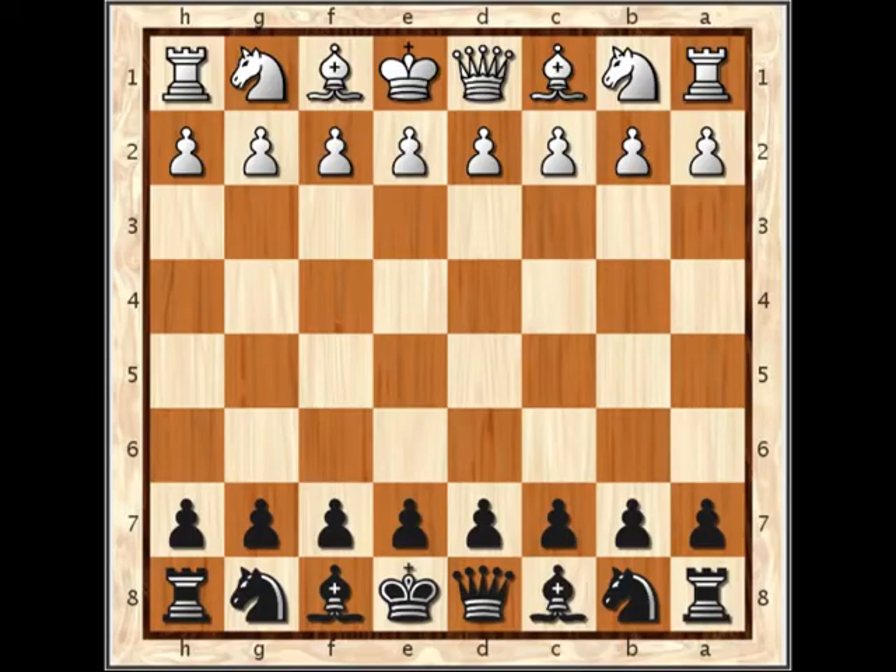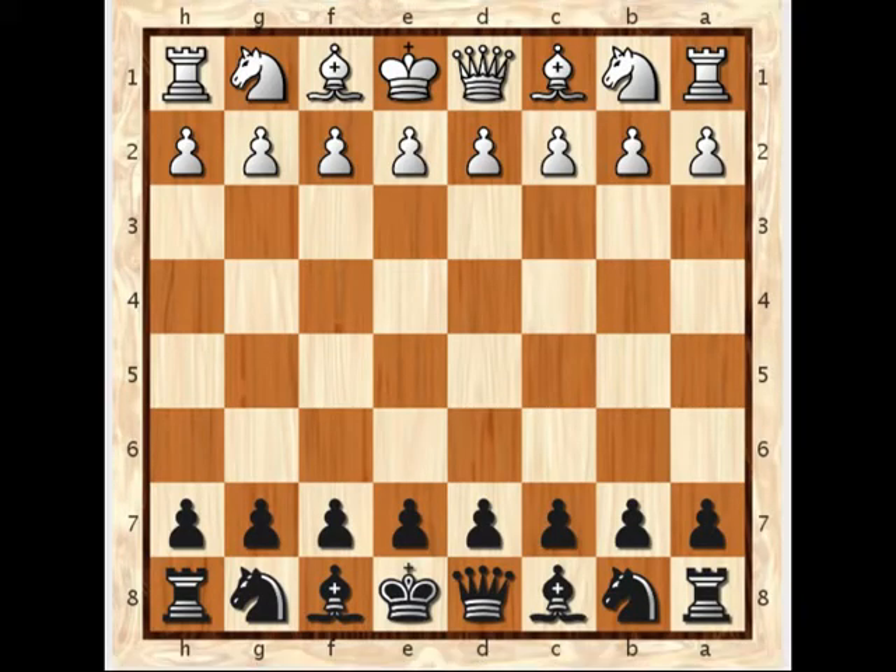Hi, it's Ian from ChessTape.com. The 2012 South African Open is now over with Zimbabwe's Rodwell Makoto being the winner on tiebreak.